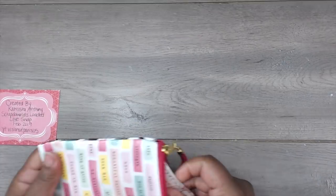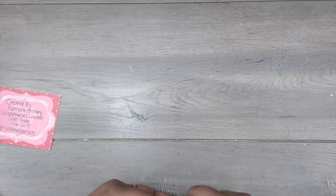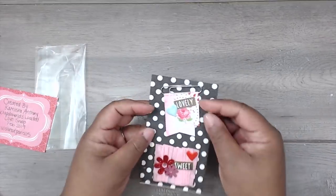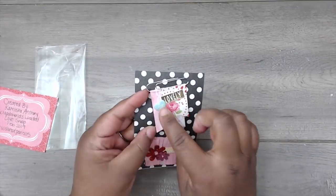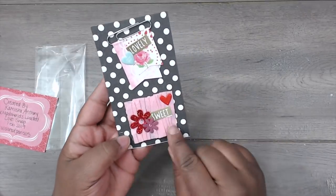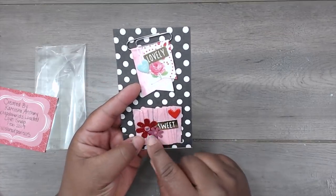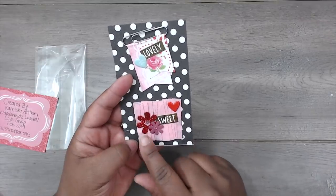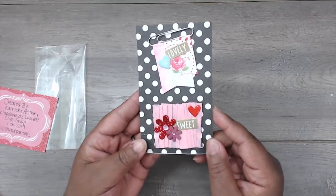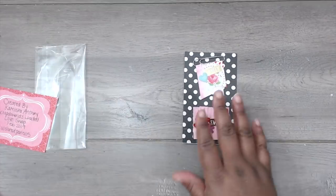First thing pulling out are her embellishments. She has an altered paper clip with the word 'lovely,' a cute little puffy sticker that says 'love you,' and two banners. Then she's folded over some crepe paper with cute little flowers in mauve and red, with a little sweet word and a little heart. Really cute — it's very thin so it doesn't add too much dimension to your project.